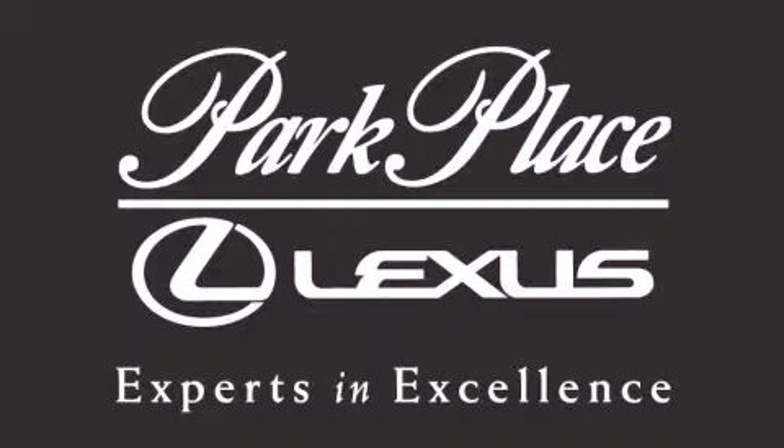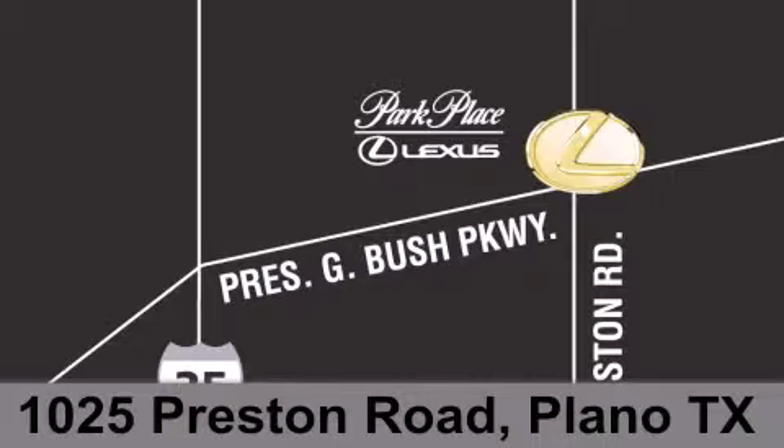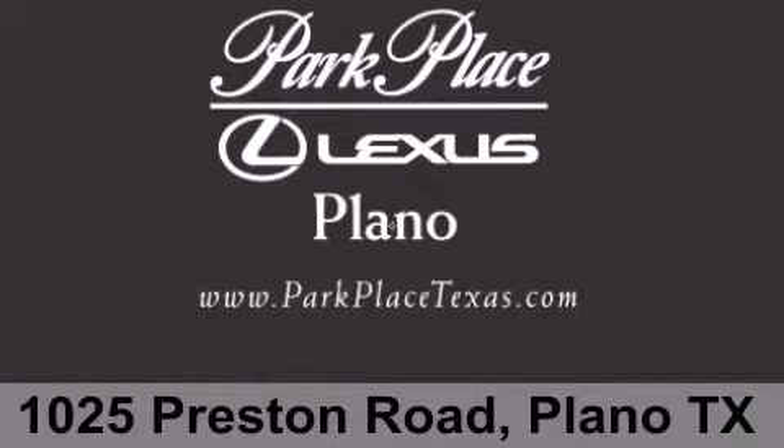If you have any questions, please visit our website, give us a call, or stop by our dealership on Preston Road between George Bush Turnpike and Plano Parkway. Thank you.